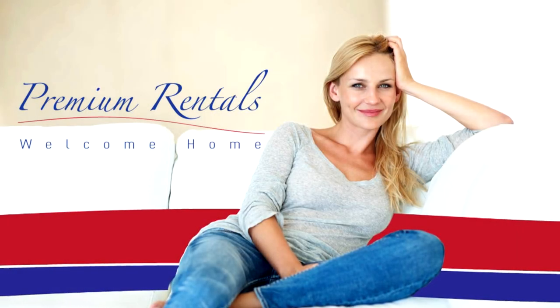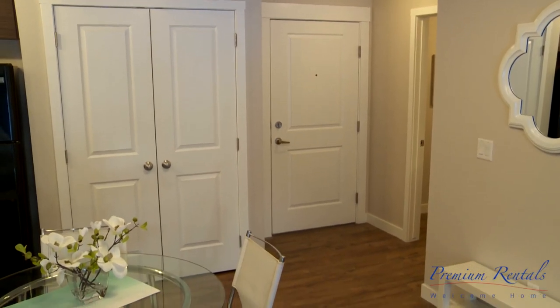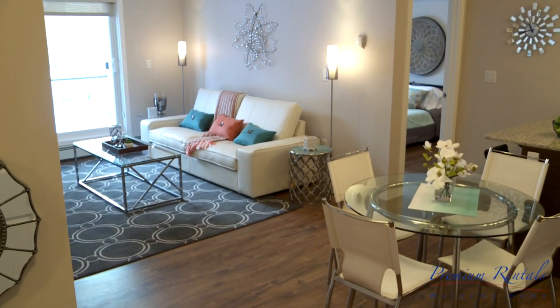Premium Rentals is excited to announce the opening of our newest luxury suites located in the prestigious neighborhood of the Hamptons. Right now we're going to have a look at one of our two bedroom suites.